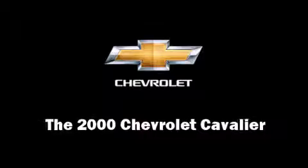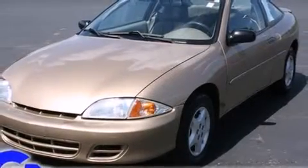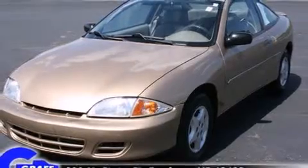Here's a great deal on a 2000 Chevrolet Cavalier. This two-door, five-passenger coupe provides exceptional value.